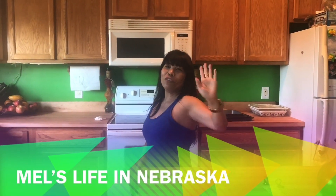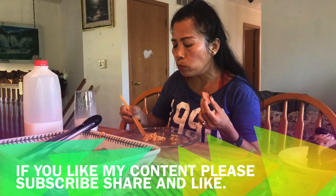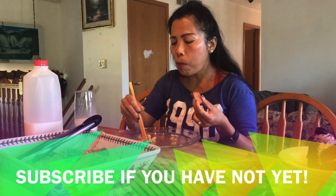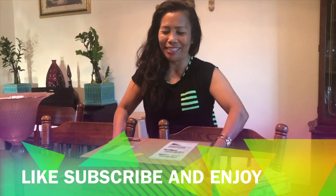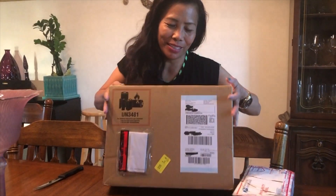Hi guys! Welcome back to my channel! So for today's video, nakadawa taog box — I'm very excited about this. This is kind of my dream to have one like this.